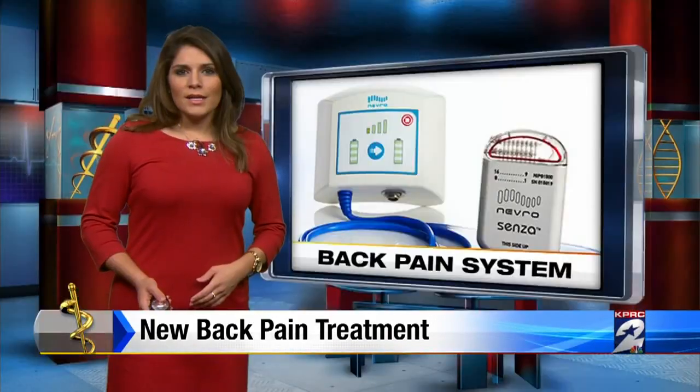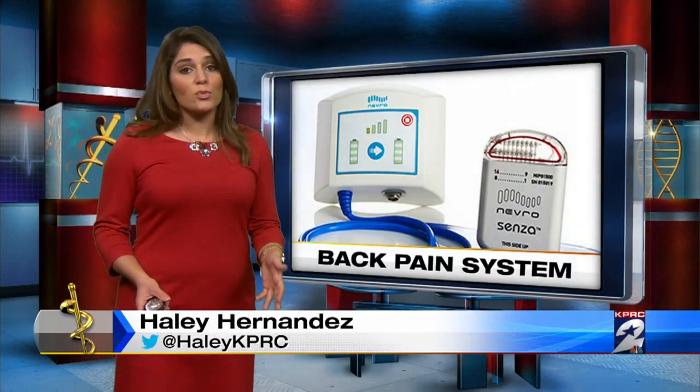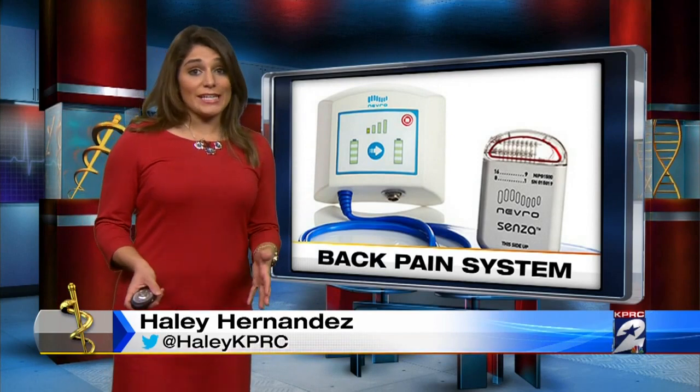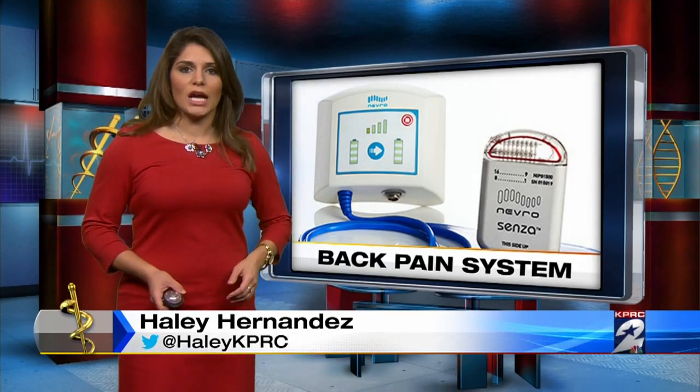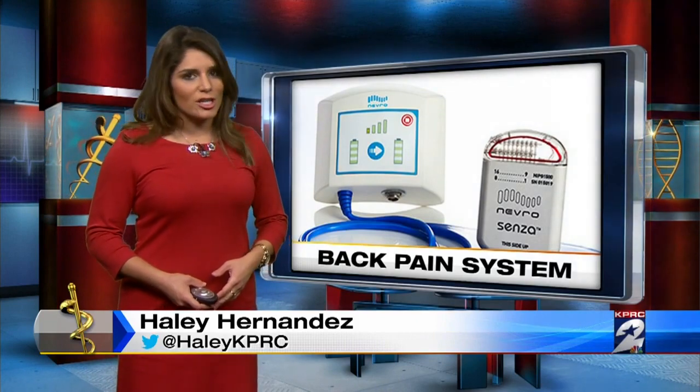Donald is just looking forward to pain relief. The hope is to get off all his medication and get back to his normal life. The device is made by Nevro. The company helps patients with the pre-authorization and claims reimbursement process. A link to the company is on click2houston.com under the health section. Haley Hernandez, KPRC Channel 2 News.